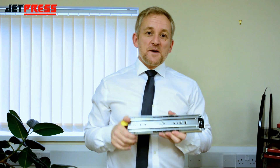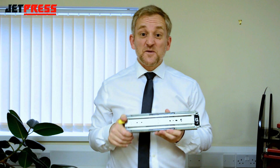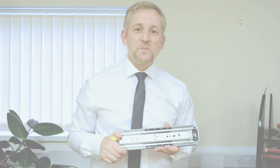So, for heavyweight slide applications which need the lock-in lock-out function, the 9308 Series is the first choice across many different industries. You'll find full product details along with the complete Accuride range at JetPress.com.